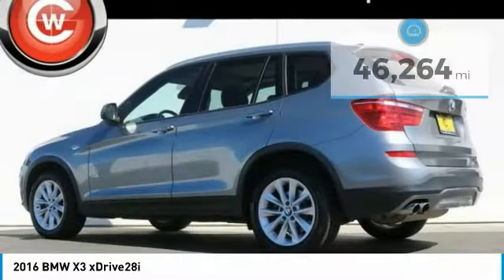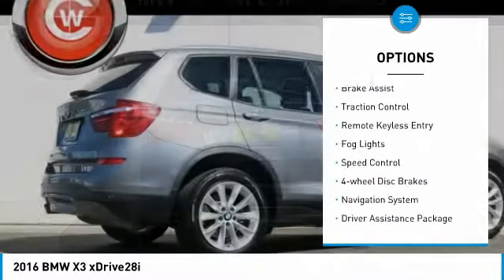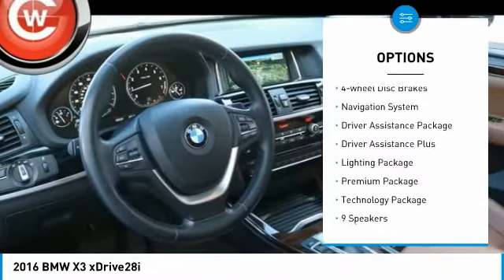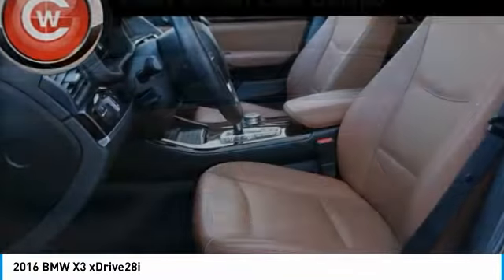Here are some of this vehicle's great options: panoramic moonroof, electronic stability control, power liftgate, xenon headlights, brake assist, traction control, remote keyless entry, fog lights, speed control, and four-wheel disc brakes.